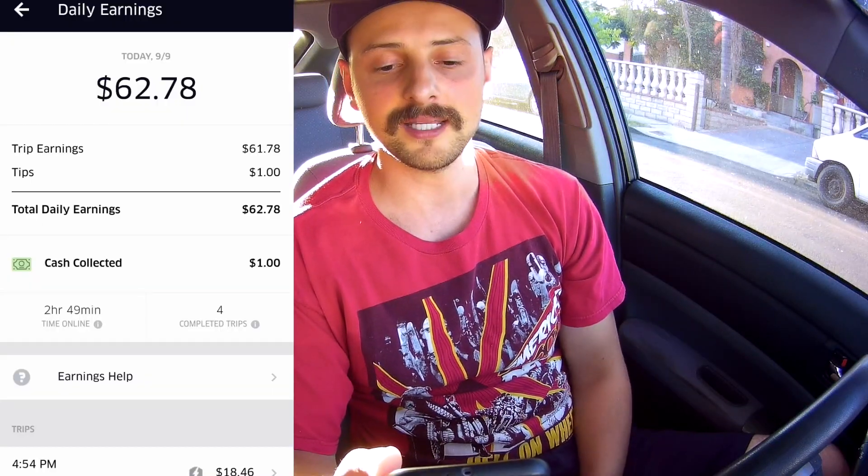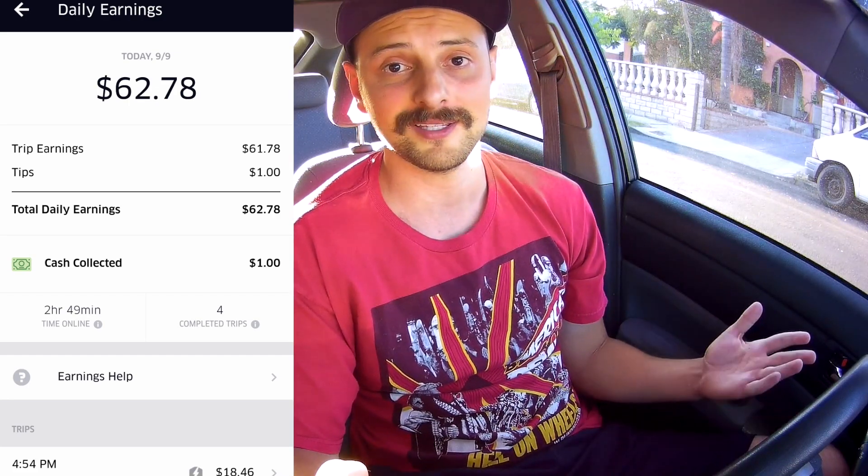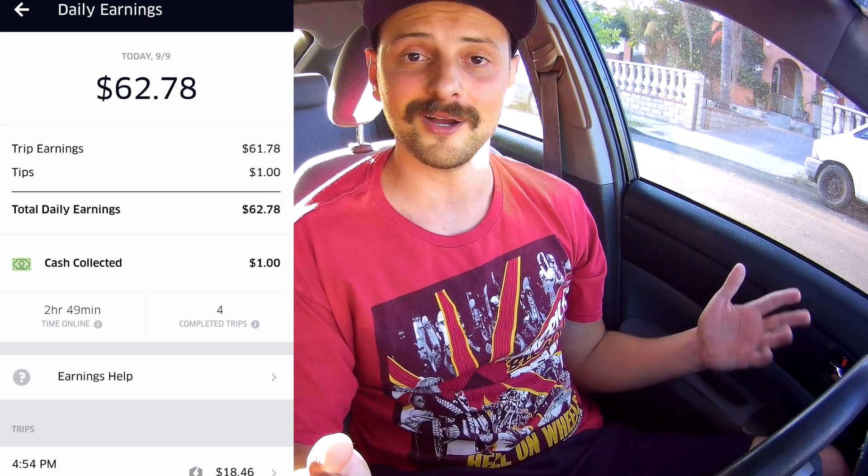All right guys, just got back to Hollywood. I dropped those folks off a couple miles from my house, and I did a total of four trips today — two trips going down and two more going back up home. I made a total of $62.78. That's pretty damn good. I mean, I was going there anyway, so might as well make some money. I'll be honest, this is one of my better days — usually I make like $30 to $40. But I got lucky with the earnings boost, hit a couple of surges, and got a $1 tip. Really good day.